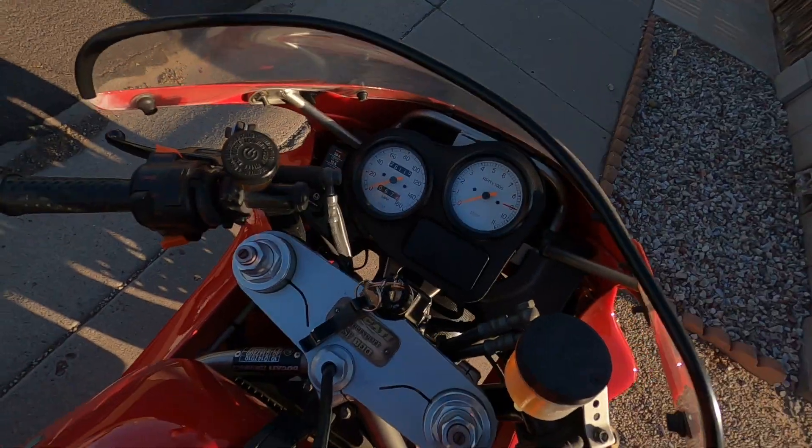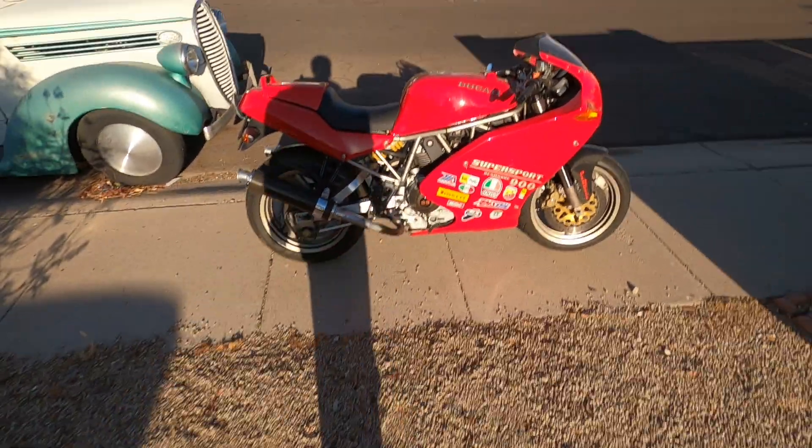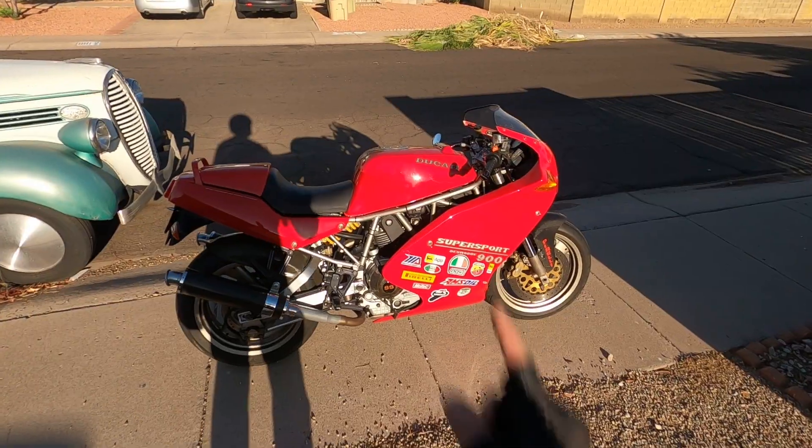She's only at 26,000 miles and she is clean. Got some carbon bits, got an exhaust on it — she sounds great. Cue the b-roll.